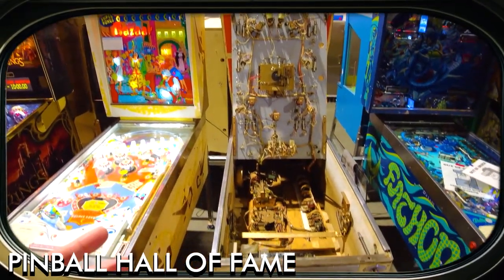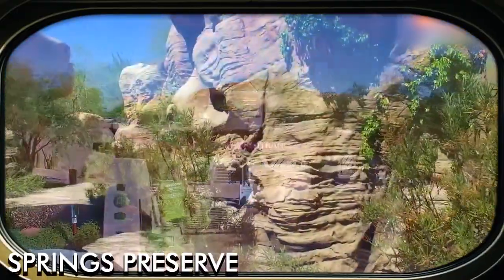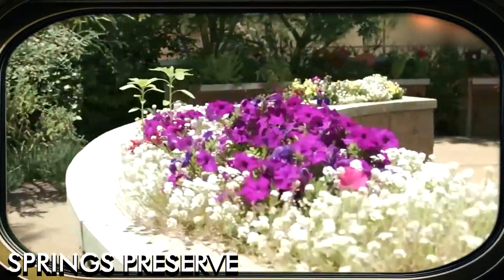With machines from different eras, it's a fun spot for both enthusiasts and casual visitors. Springs Preserve is a 100-acre nature preserve home to botanical gardens, walking trails, and museums, offering a peaceful escape from the city.